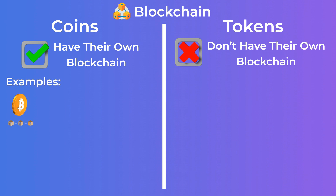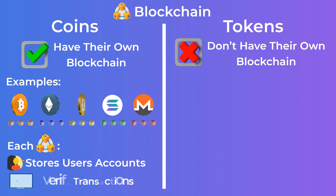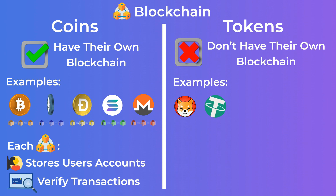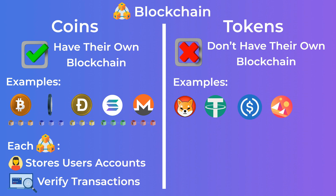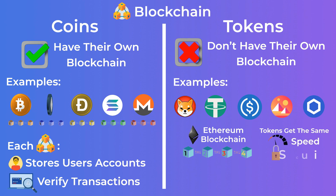Examples of coins are Bitcoin, Ethereum, Dogecoin, Solana, and Monero. Each one of these coins has its own blockchain that stores users' accounts and verifies transactions. Examples of tokens are Shiba Inu, Tether, USDC, Mana, and Link tokens. All of these tokens depend on another coin's blockchain to run, and they also get all the features of that blockchain, like the speed and security.